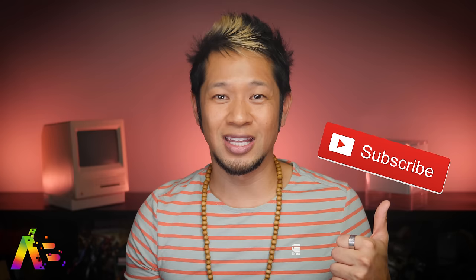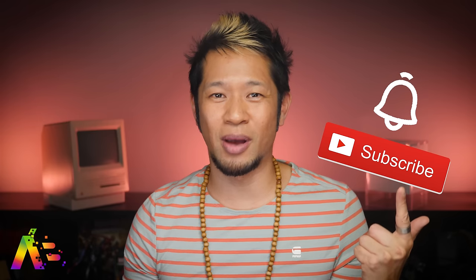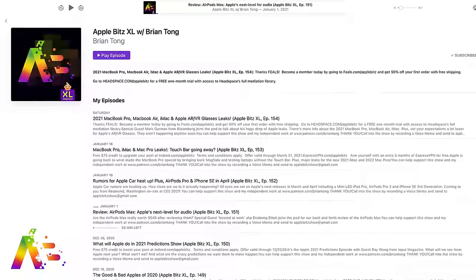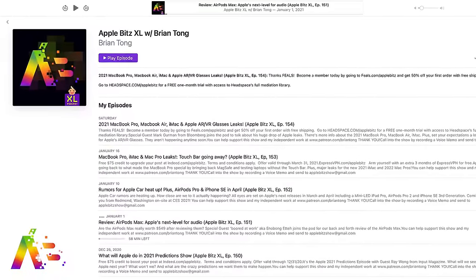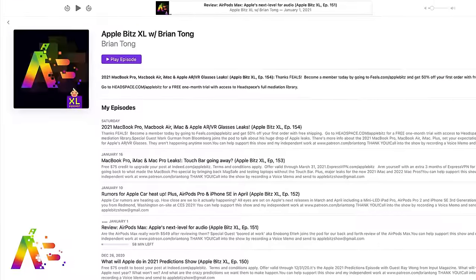Okay everyone, that's going to do it for this video. If you like what you see, you know what to do — give me that thumbs up, subscribe, and hit that notification bell to get all my videos when they drop. And if you want more Apple goodness, you can check out my Apple Bits XL audio podcast to get the latest deep dive with all these stories and new ones every week with special guests. Thanks so much for watching and I'll see you next time. Take care and be safe. Peace and love.